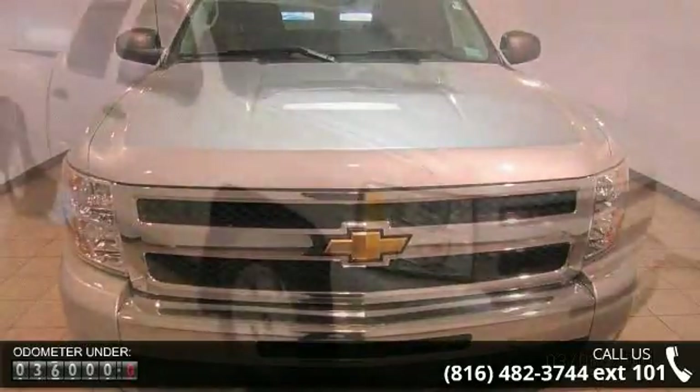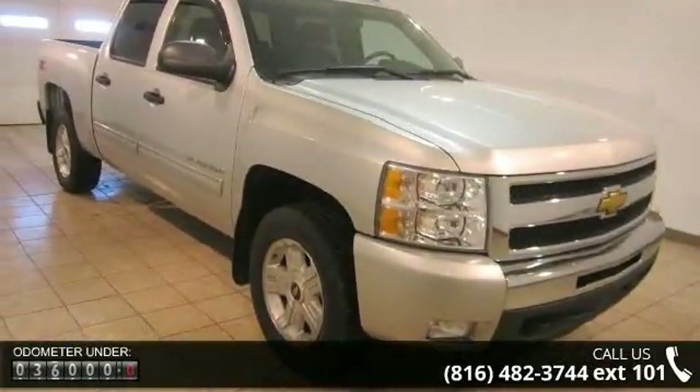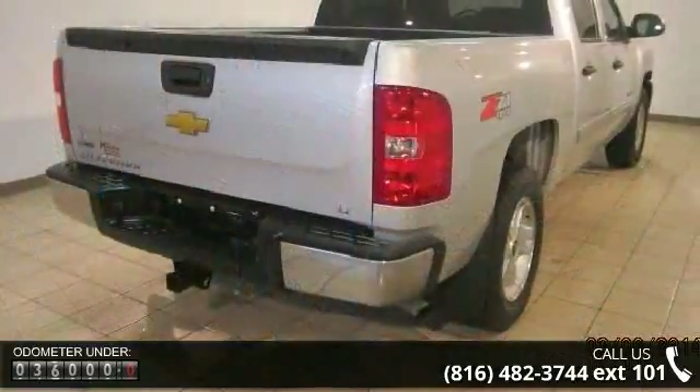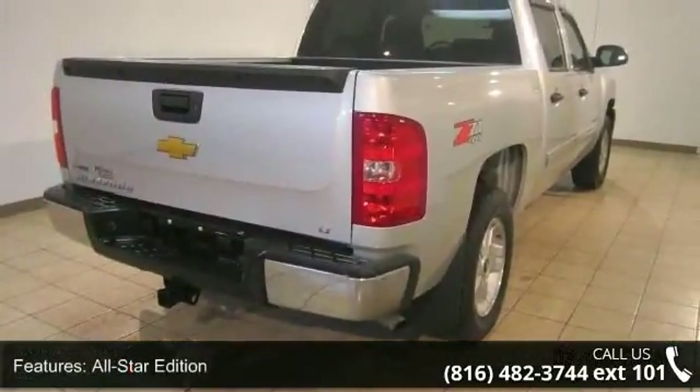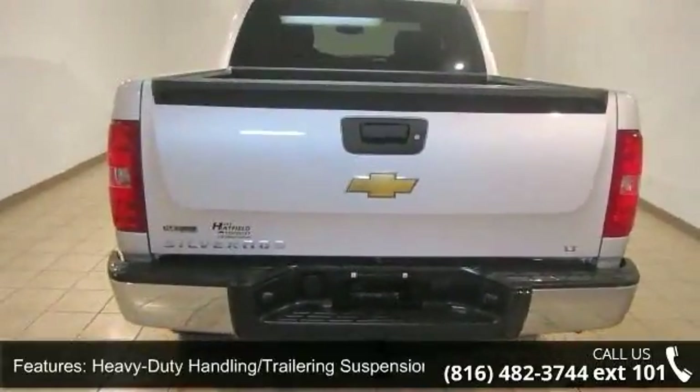Some of the top features included with this vehicle are Heavy Duty Cooling Package, Heavy Duty Trailering Package, Driver Door Bin, MP3 Decoder, Heated Door Mirrors, Front Halogen Fog Lamps, Power Windows, and Tilt Steering Wheel.